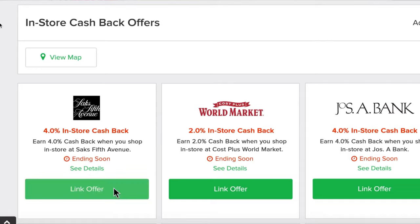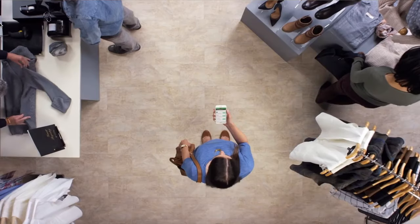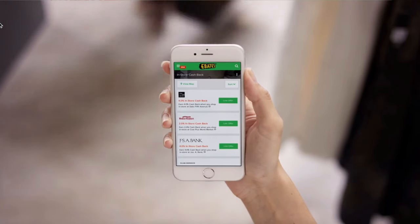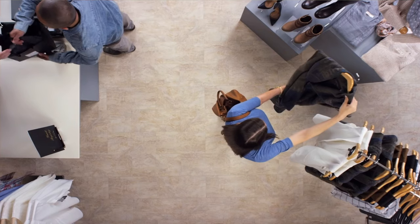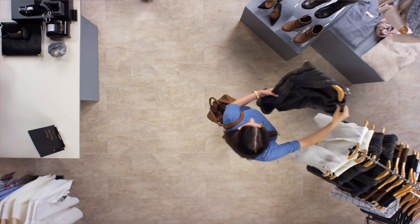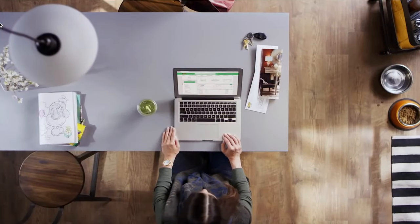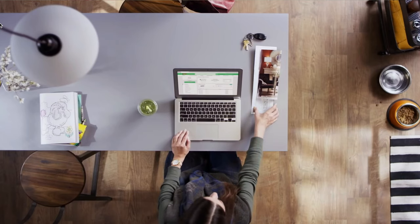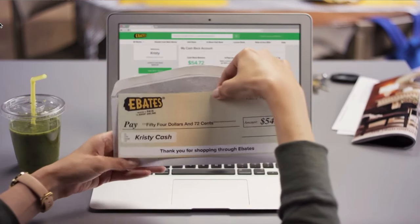Download the Ebates app onto your phone and you'll be able to look up the in-store offers. Even as you're shopping, you can do it from your phone — click 'add offer,' and all you have to do is use that specific card linked to your Ebates account. You're gonna get cash back automatically, posted to your Ebates account, and you'll get your big fat check every quarter.